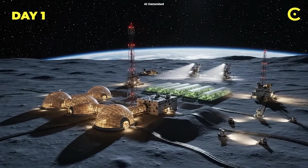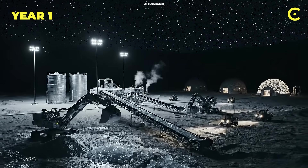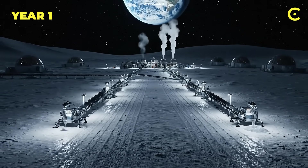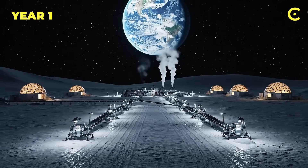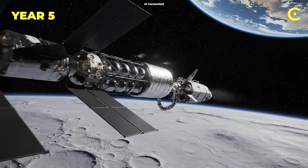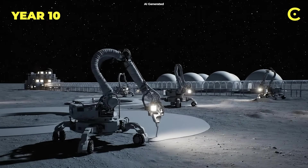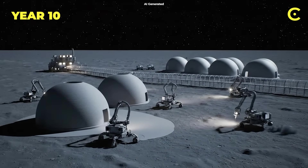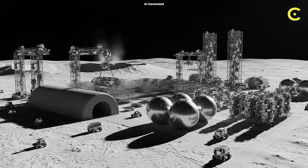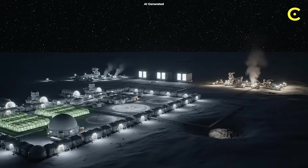Day 1 with nuclear power: we can run 24/7 operations — no more shutting down for lunar night. Year 1: we're mining water ice, producing oxygen and hydrogen — a lunar base becomes self-sufficient for air and water. Year 5: we're manufacturing rocket fuel; Mars missions can refuel in lunar orbit, cutting costs by 90%. Year 10: with enough reactors, we're 3D printing entire habitats from lunar concrete, and the moon becomes a construction site for deep space missions. But these goals are part of NASA's roadmap and concept studies, not firm deliverables.